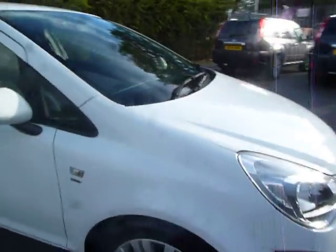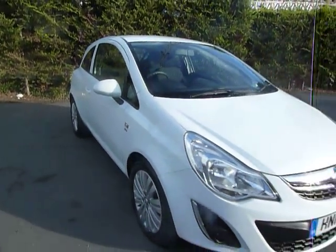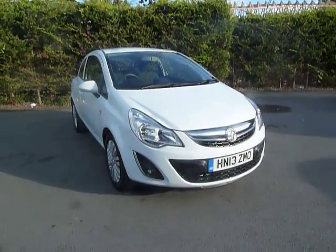We can arrange finance for you, and we can also take in part exchanges. If you'd like further information, please do give me a call on 01691 663 742.